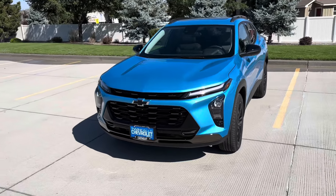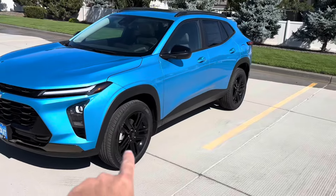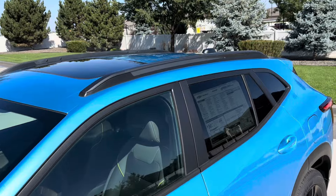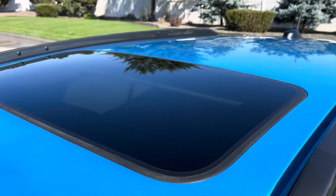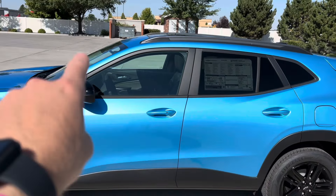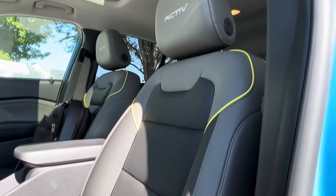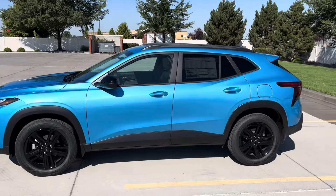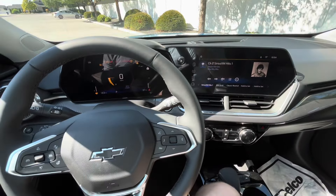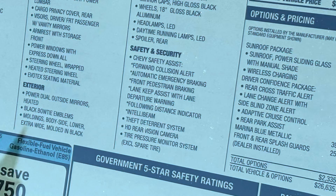Whether you get the base or top-tier Trax, it's going to look remarkably similar. Some subtle changes are on the interior, but outside you'll notice black caps, black 18-inch wheels, lowered roof rails with a sunroof, and of course the Marina Blue Metallic paint. Inside it has a heated steering wheel, heated seats in a star-tech synthetic material that ages well, and big infotainment screens with Chevy Safety Sense features.